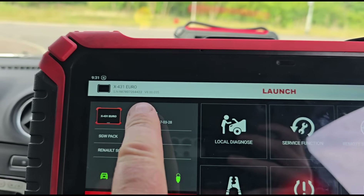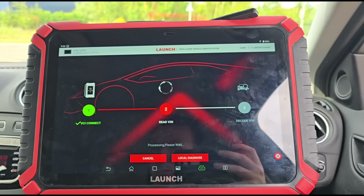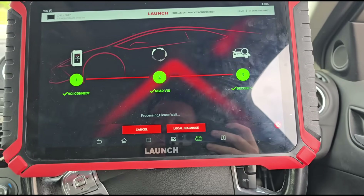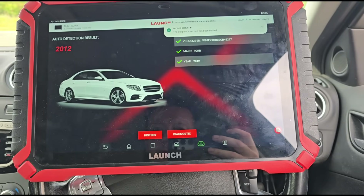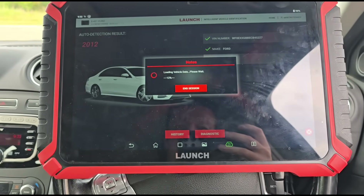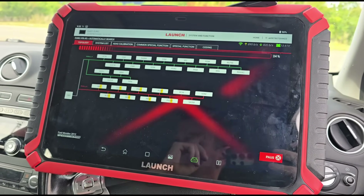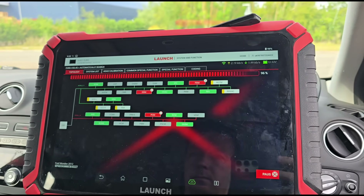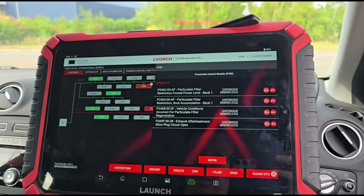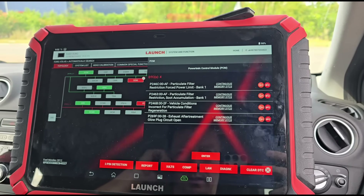We're going to use the X431 Euro from Launch and run a scan of the car. This is where we'll be looking — blocked DPF, blocked DPF conditions incorrect for the particle filter.